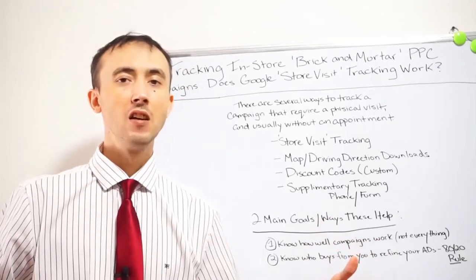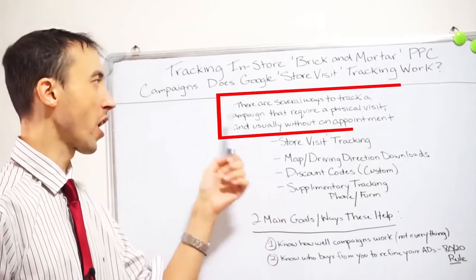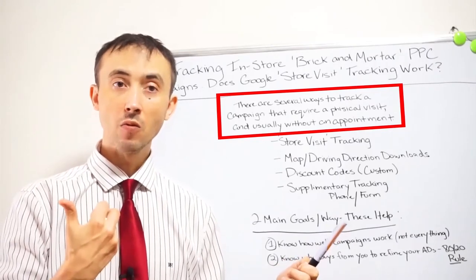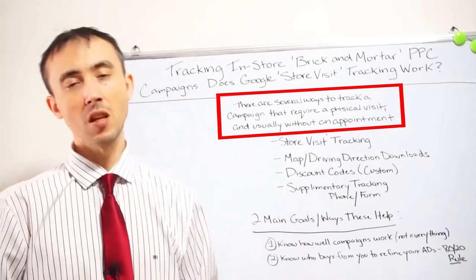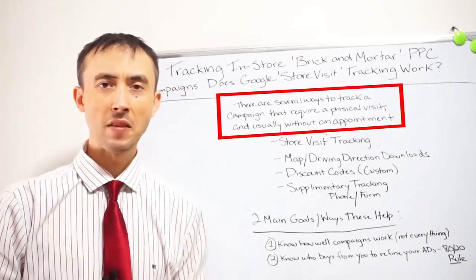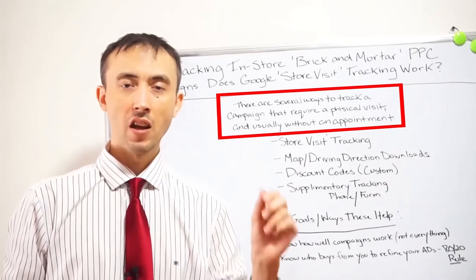Store visit tracking is not the silver bullet — I'd say it captures at least a third of people. But when you combine it with a few other tracking methods and mesh all those data sources together, you get a pretty good picture. It's enough to build up a multi-million dollar campaign with enough data to leverage what's working. There are several ways to track campaigns where people visit without responding first.